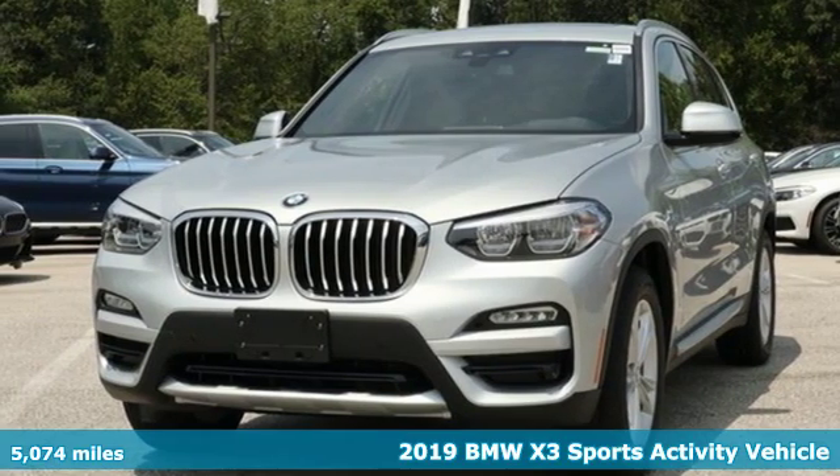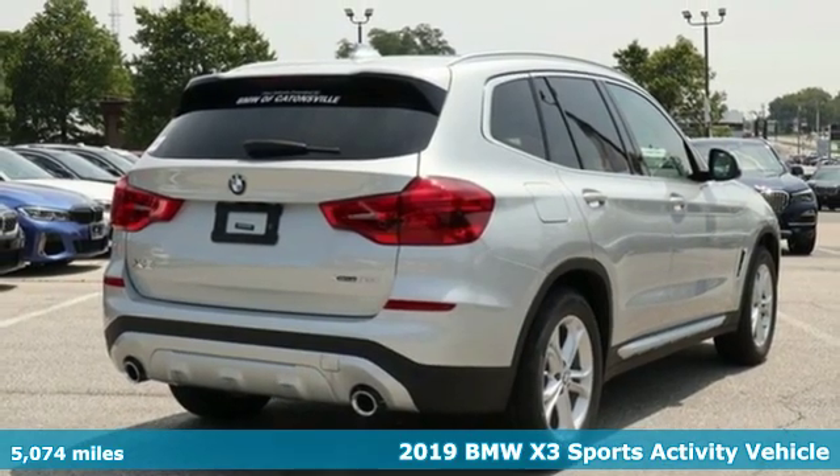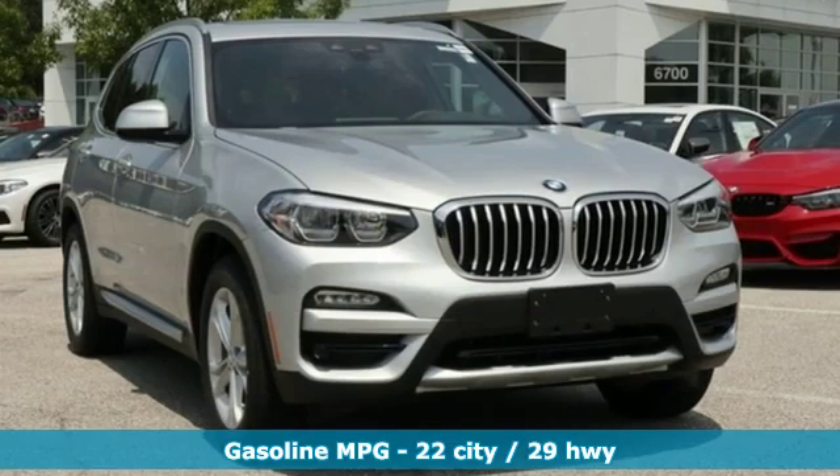Here's a 2019 BMW X3. With its muscle, dashing good looks and roomy interior, this luxury crossover fuses everyday utility with an elegant demeanor.